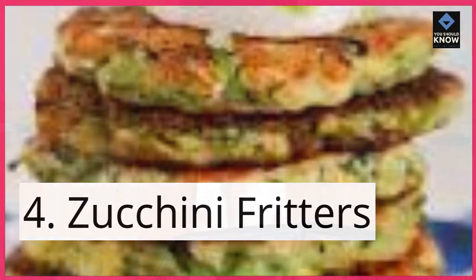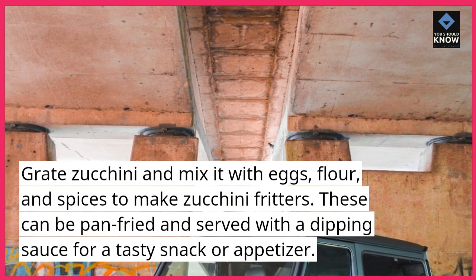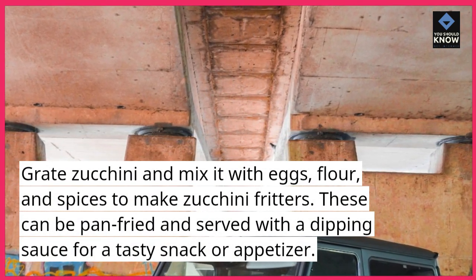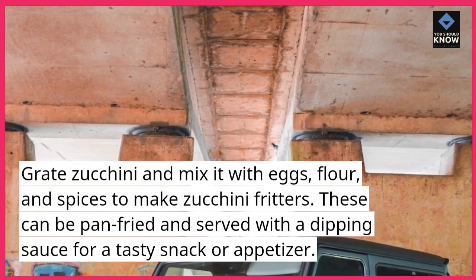4. Zucchini fritters. Grate zucchini and mix it with eggs, flour, and spices to make zucchini fritters. These can be pan-fried and served with a dipping sauce for a tasty snack or appetizer.